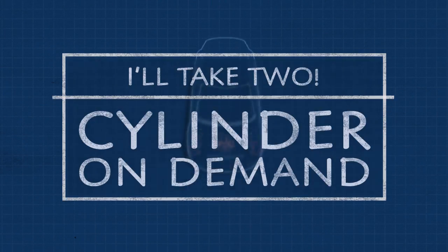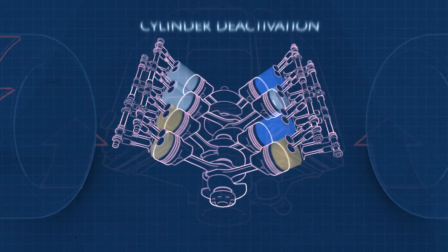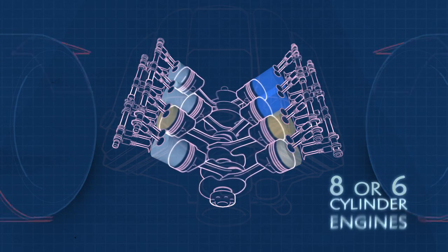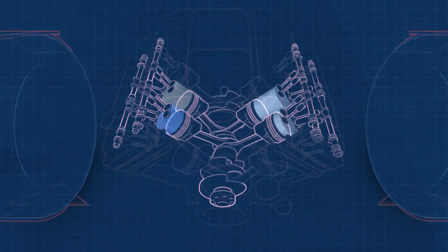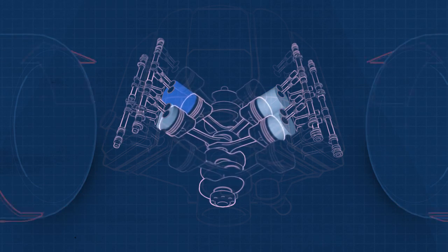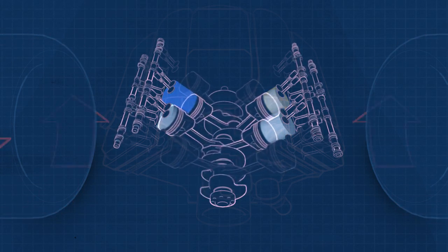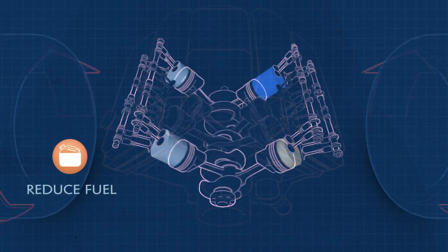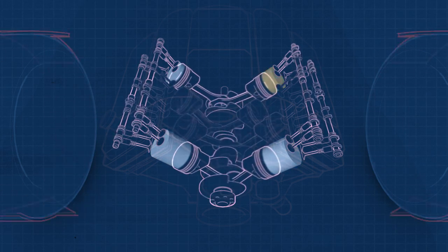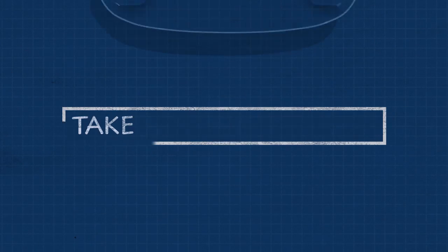Cylinder on Demand: No engine needs maximum power output all the time. Cylinder deactivation systems, or CDS, are typically used in eight or six-cylinder engines. These systems shut down half of the engine's cylinders when only a small percentage of the engine's available power is needed, such as when driving at a constant speed on a level road, decelerating, or going downhill. Cylinder deactivation systems can reduce fuel consumption by four to ten percent. The vehicle's computer manages everything, giving you the power you need when you need it, and reducing it when you don't.